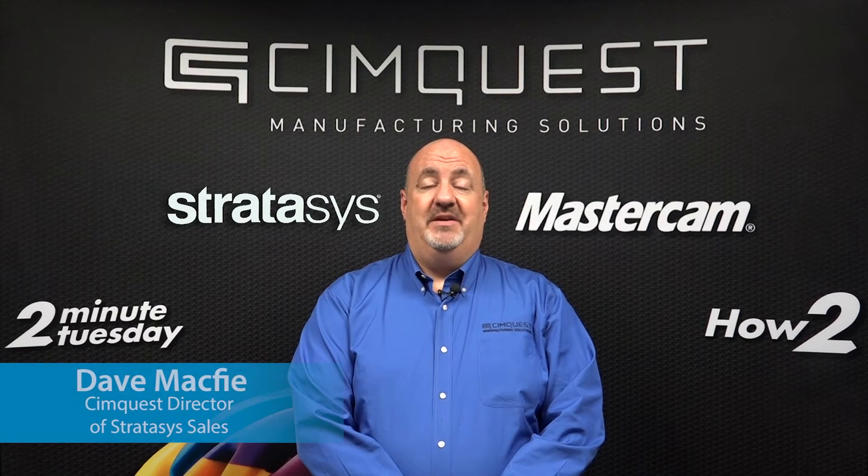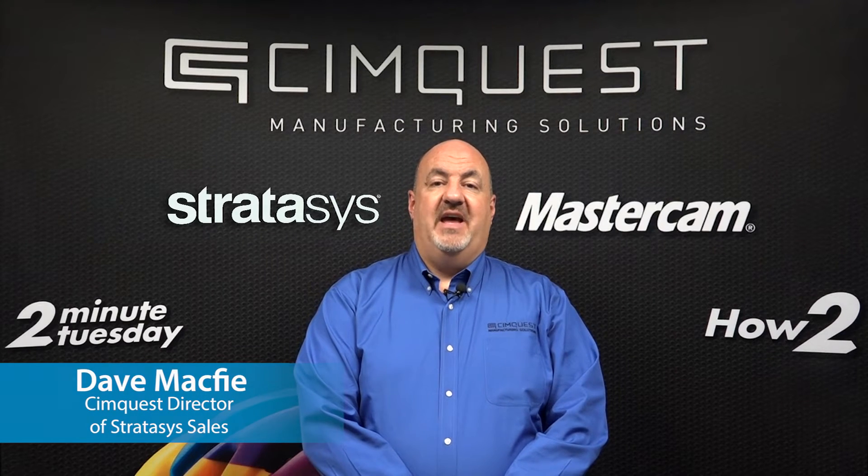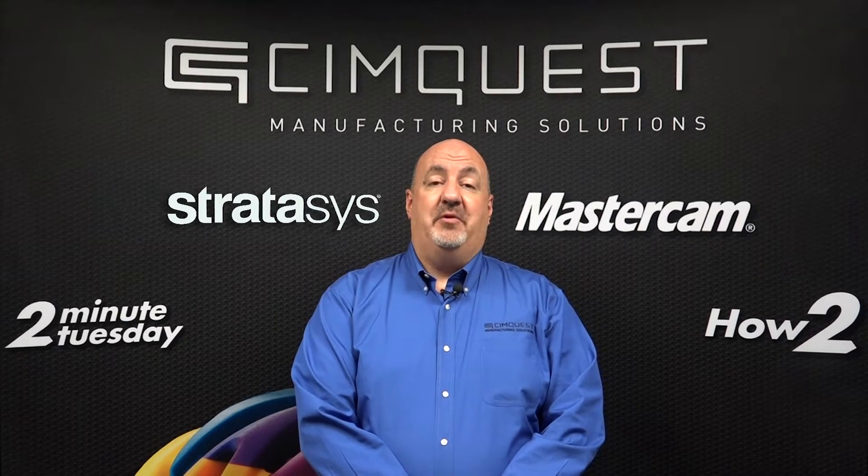Hello everyone and welcome to SimQuest TV, Two Minute Tuesdays. In today's episode, we'll discuss how to achieve an entire new level of product realism through the Stratasys J750.